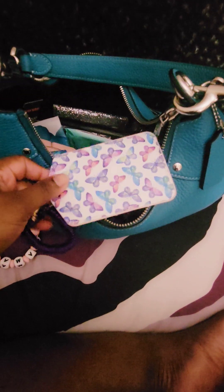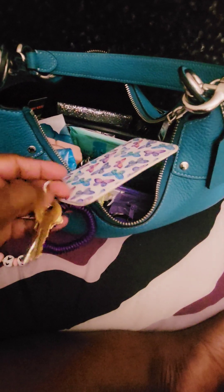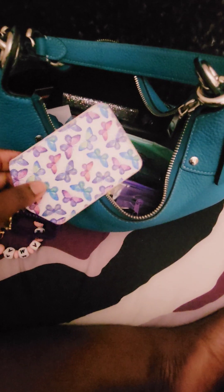I also have here my work keys. If you've been watching my videos, you see this all the time — my butterfly ID holder with my key card, and then my desk keys on this little wristband.